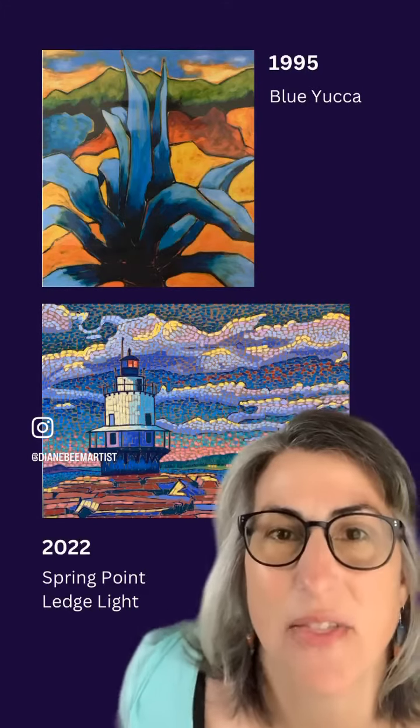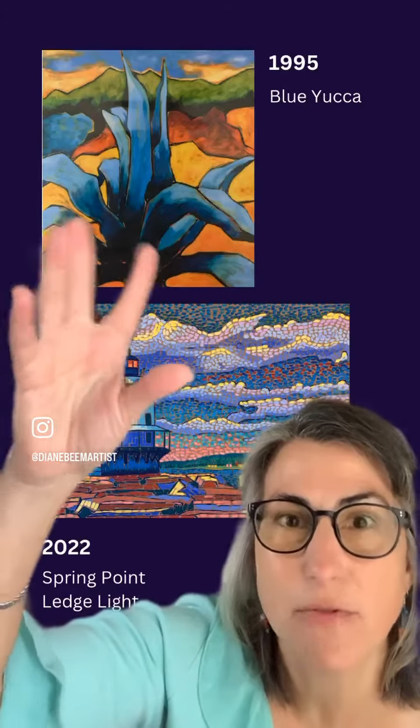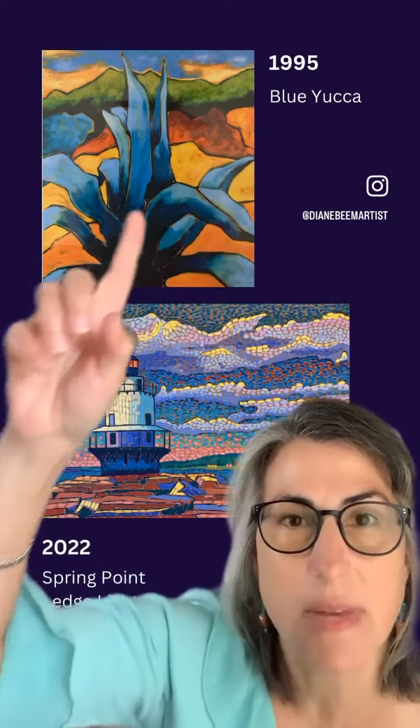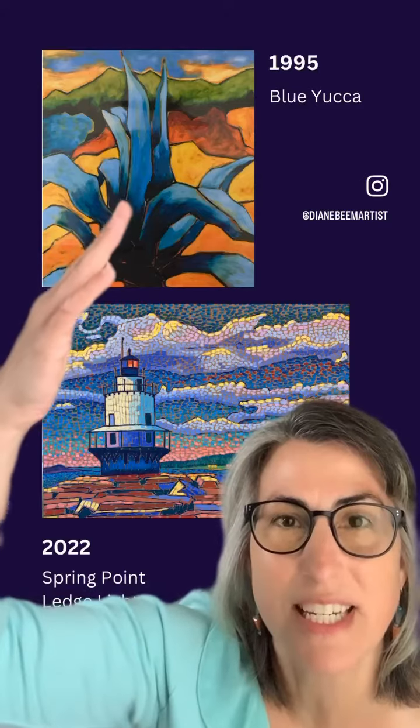I've gotten a lot of comments about this. So this was my original kind of fauve style that I landed on around this time. And I was pretty happy.